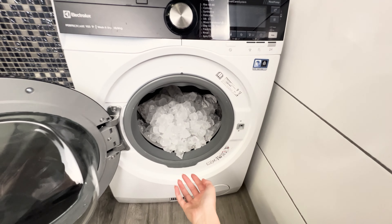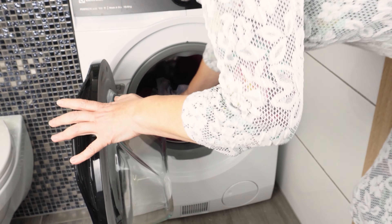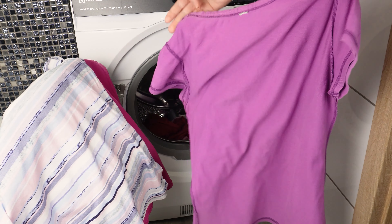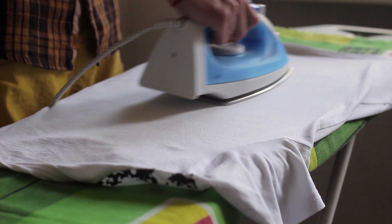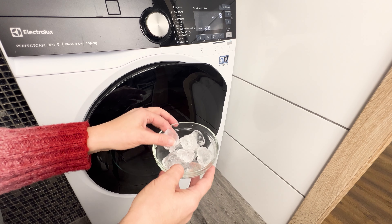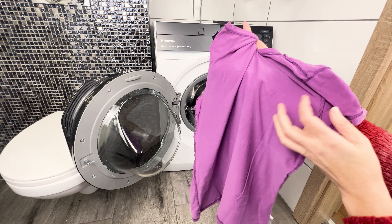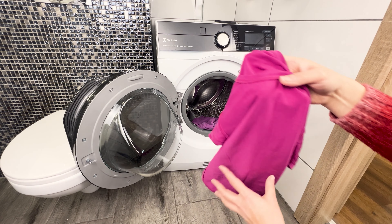Throw ice into the dryer and wrinkles on clothes will disappear. This trick will be loved by people who hate ironing clothes. When your clothes have visible wrinkles, you can address this issue easily and without using an iron. Ironing clothes is a hassle and a waste of time for many people. But if you have a dryer or a washer-dryer at home, you're in luck. Wrinkles often appear if we keep folded clothes in the closet instead of hanging them on hangers, or if we don't take out the dry laundry immediately.